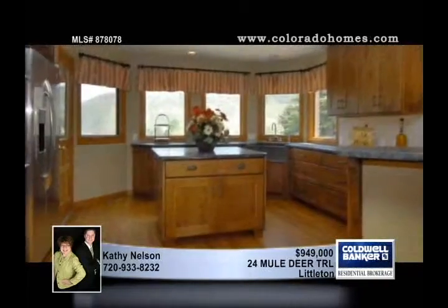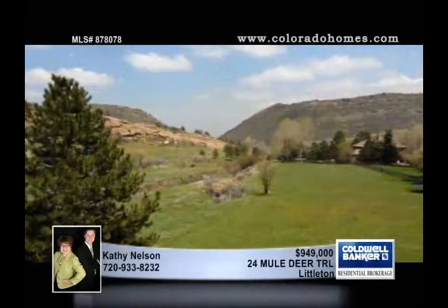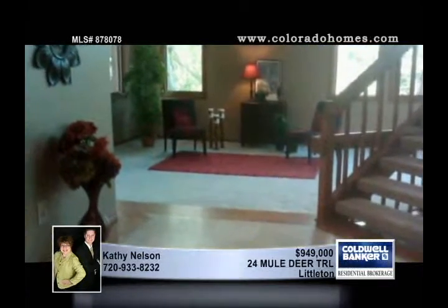Colorado living defined with amazing views with rock outcroppings, mountains, and designated open space. This five-bedroom, five-bath home fronts to a park looking right at the mountains.